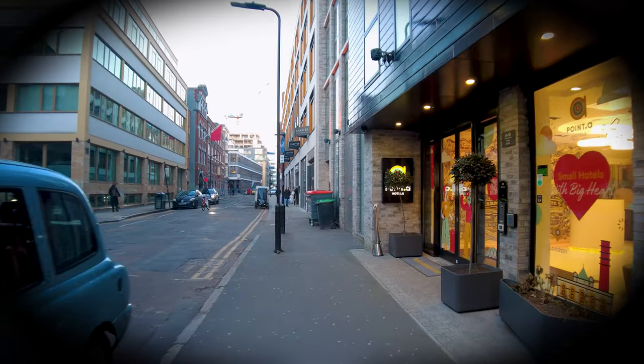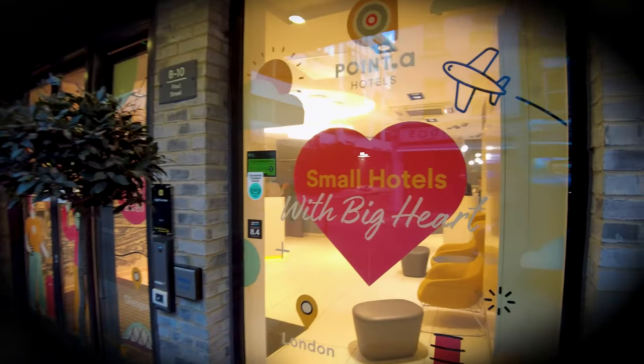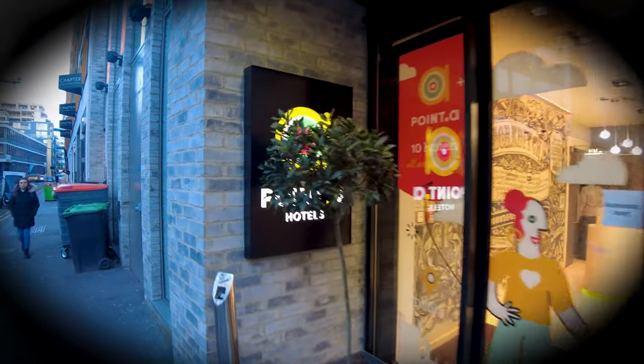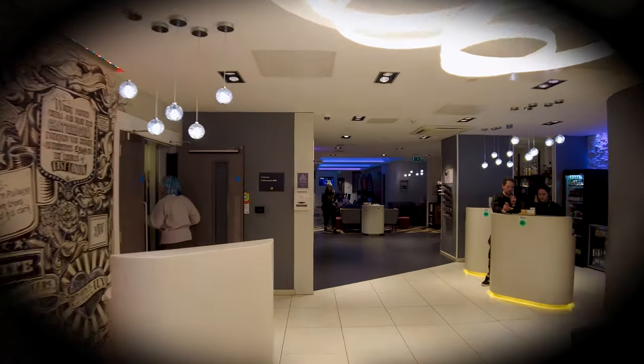Bright, quirky, cheerful, but most of all really reasonably priced for a London hotel. And then finally I walked into reception to check in. Small hotels with a big heart. They've obscured the sign with that tree. Let's go inside.